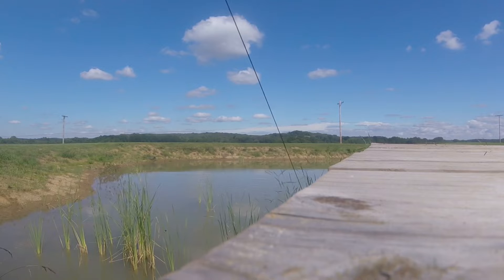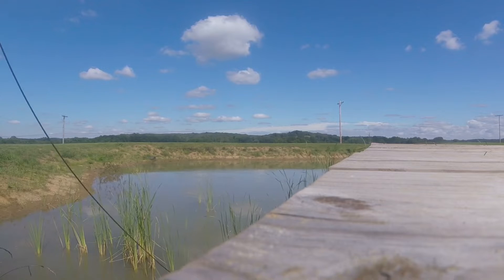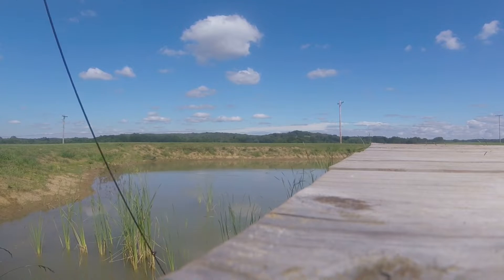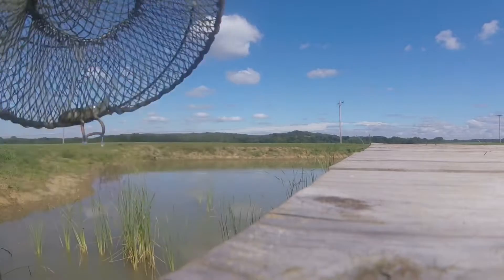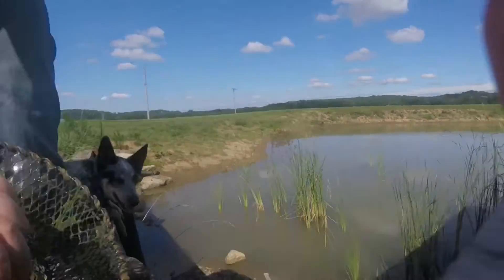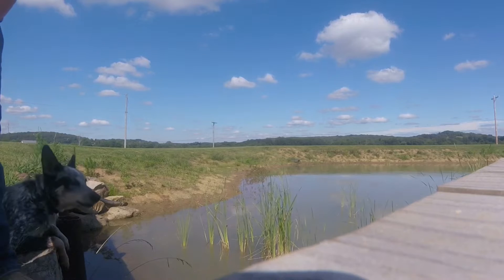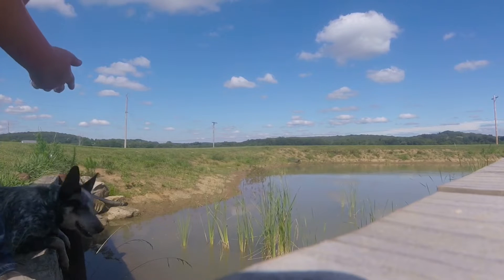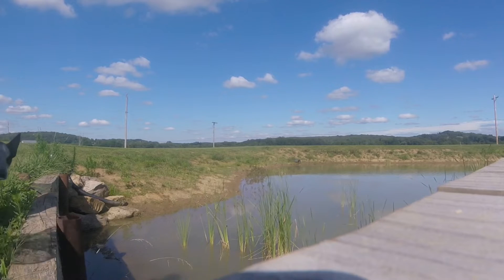There's a bunch of reeds in the way, so it's hard to pull them up. Usually every time I set it, I catch a tadpole. Uh-oh, I got the trap hooked on something. There we go. Yeah, I think we caught a tadpole. Yep, caught another tadpole. Little tadpole guy. Let's toss him back.